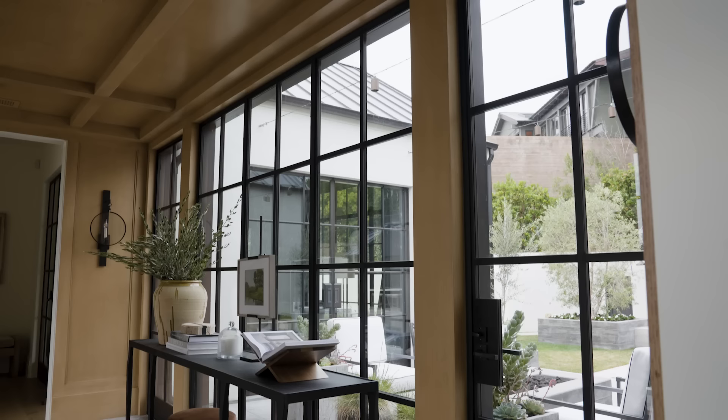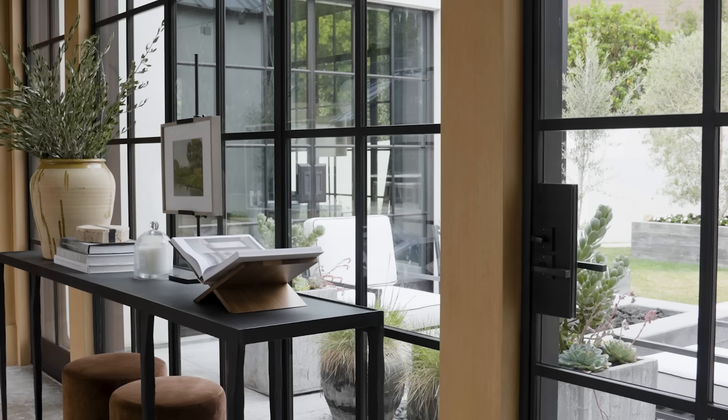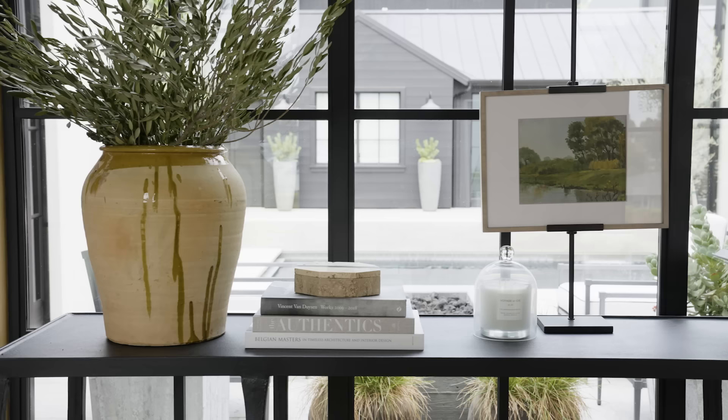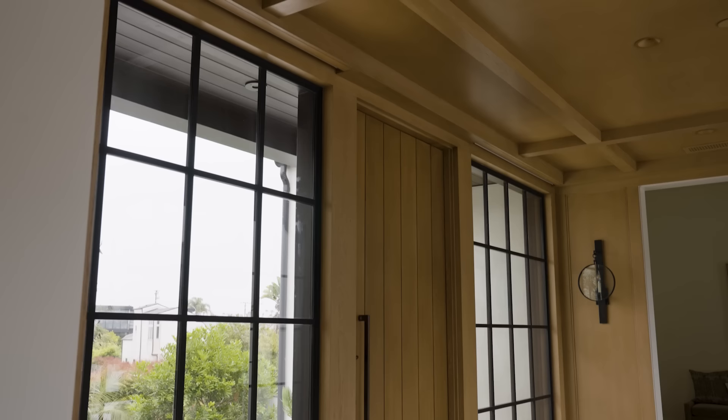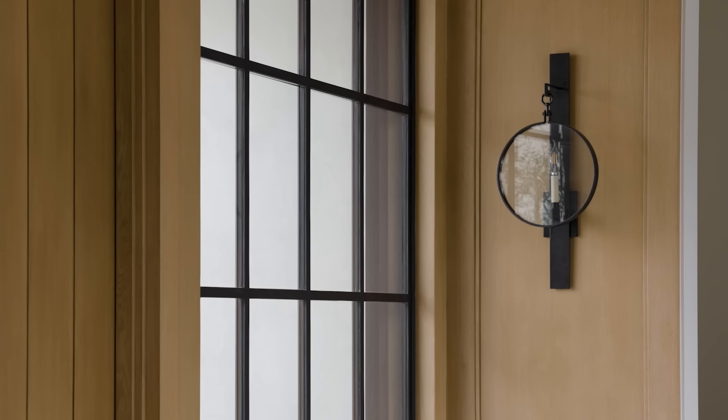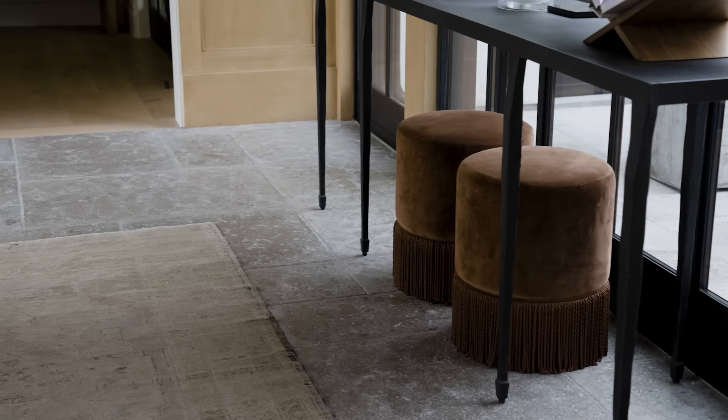Especially with all of the glass, we decided to do the console table in front of the glass and I love how that looks. Our door is so tall that we didn't do a chandelier in the center — instead we did sconces, four sconces in each of these spaces.